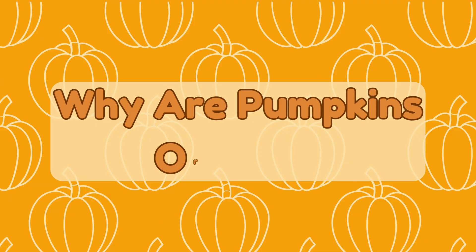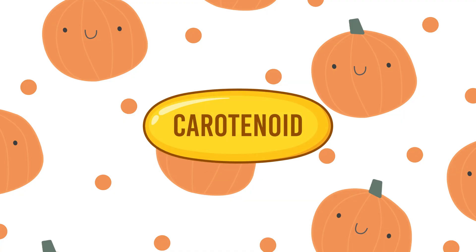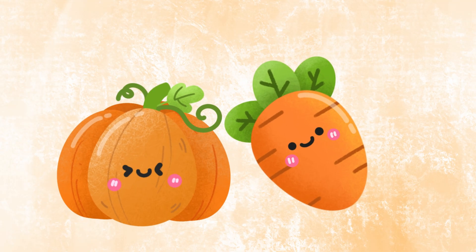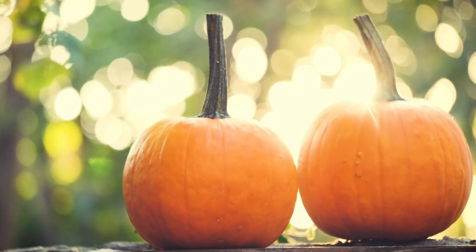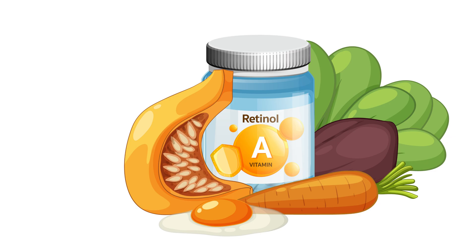Why are pumpkins orange? Pumpkins are orange because of something called carotenoids — it's the same stuff that makes carrots orange. Carotenoids help plants stay healthy and absorb sunlight. And guess what? They're also full of vitamin A, great for your eyes.